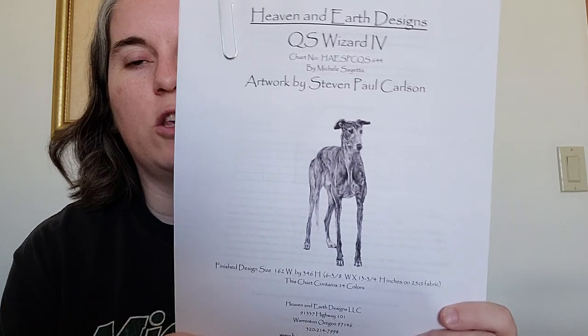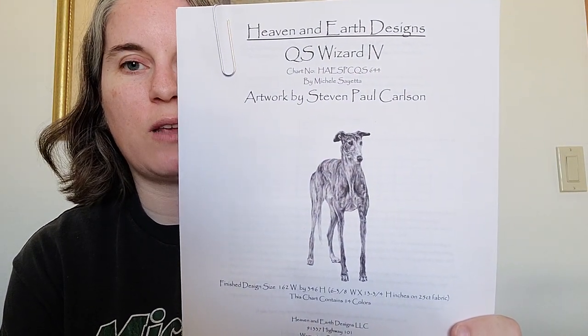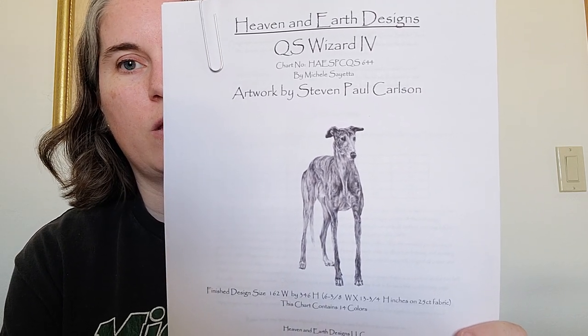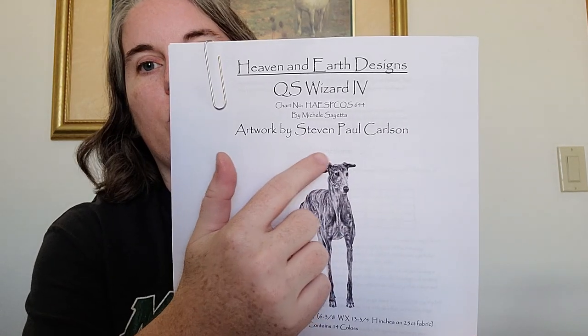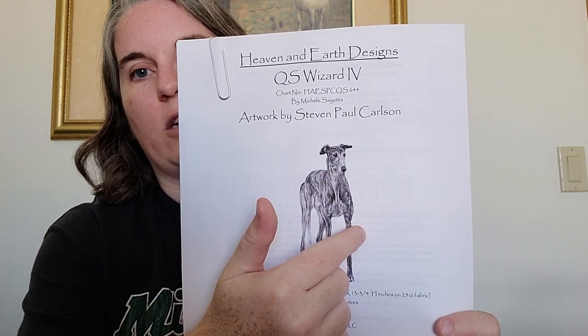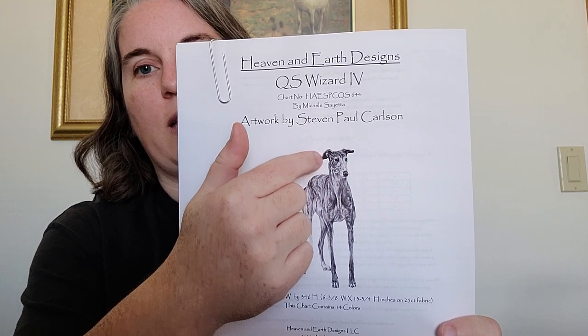Also on 1st October I started my first Out of the Stash at Last piece, which I told you was going to be the Greyhound — QS Wizard 4 by Stephen Paul Carlson of Haed. This is a non-full coverage Haed using only 14 colors. What I did is I started gridding from the center middle and got over to the right edge of the piece, gridding far enough so that I could get his head in.